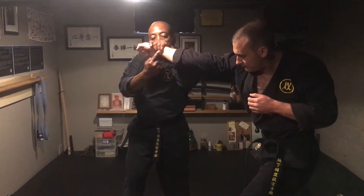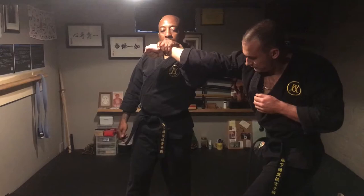Low elbow — hand hooks, fingers hook. I'm not grabbing, I'm just hooking.